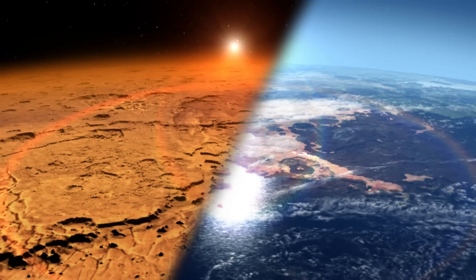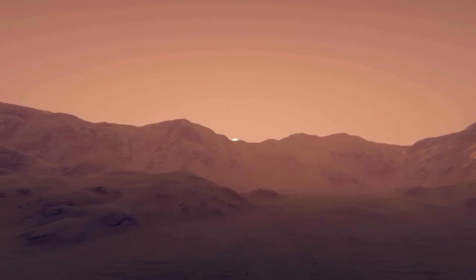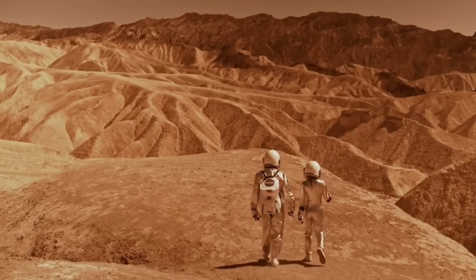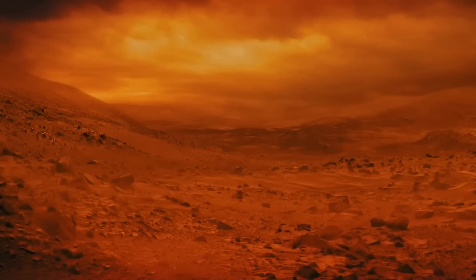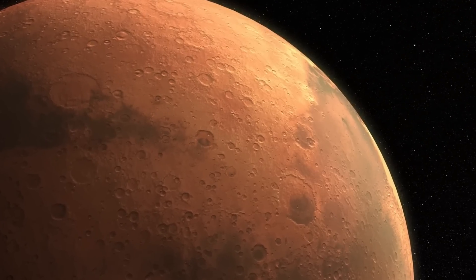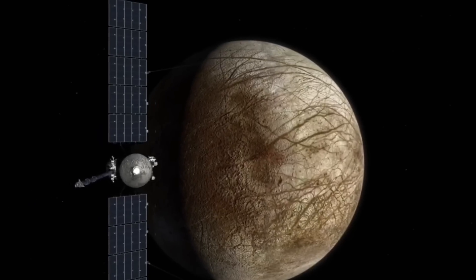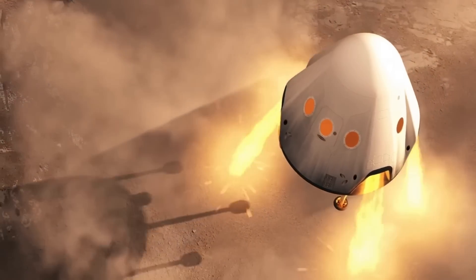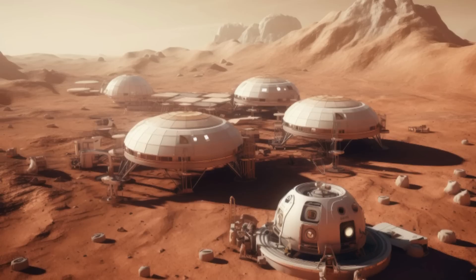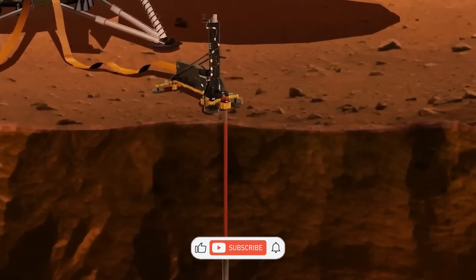The road to Mars will not be easy, but as with any great challenge, the opportunities for innovation are immense. The risks we take today could lead to rewards that extend far beyond our imagination. Mars has revealed tantalizing clues about its past — from underground oceans to possible microbial life — but many questions remain. What if Mars was once a thriving world, with life hidden beneath its surface? As we prepare for the next missions, what will we find when we dig deeper into Mars' history? The answers could reshape everything we know about the planet and our future beyond Earth. Mars still holds its secrets, and the journey to uncover them is just beginning.